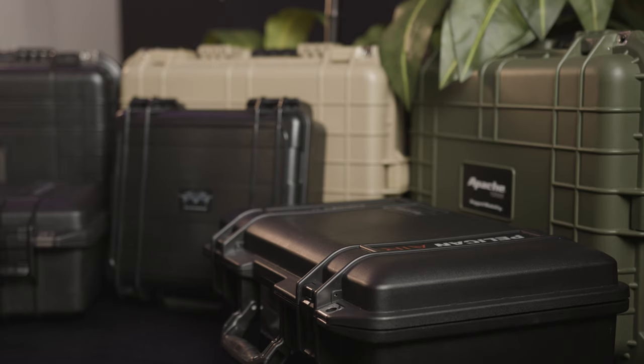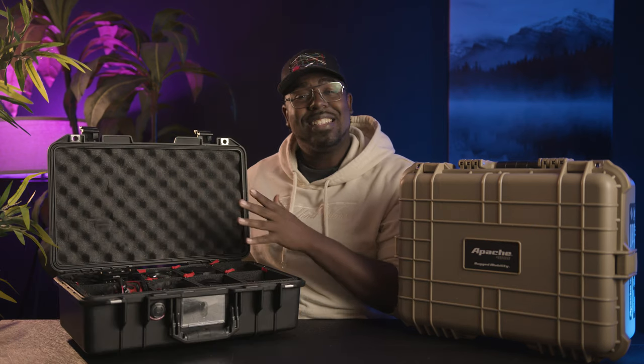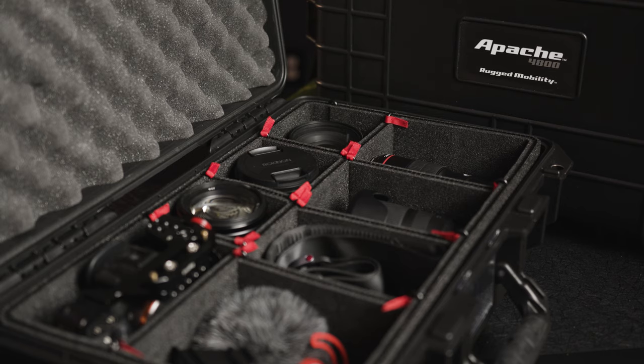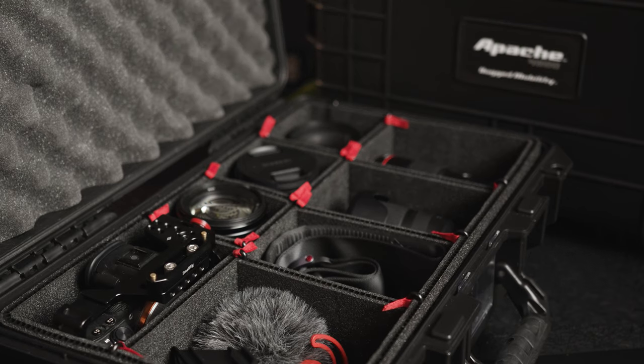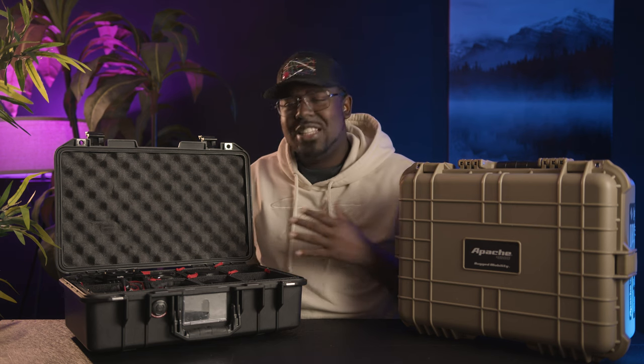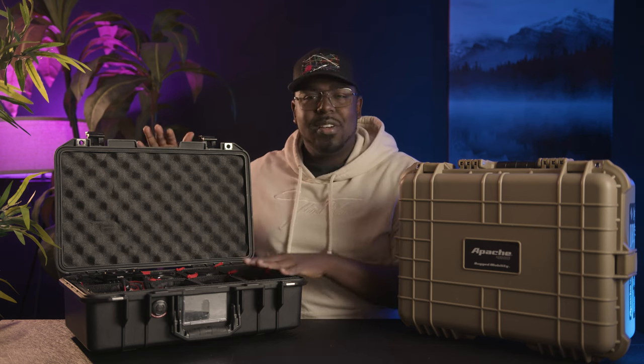I use either a Pelican case or my new favorite, which is an Apache case from Harbor Freight. The Pelican cases are fantastic — they're name brand, they're on point, but they are about $250 a case. You get custom cutouts, which are reinforced foam wall cutouts that let you make small adjustments and move things around. They're great for lenses and for items where you're not sure of the exact size.